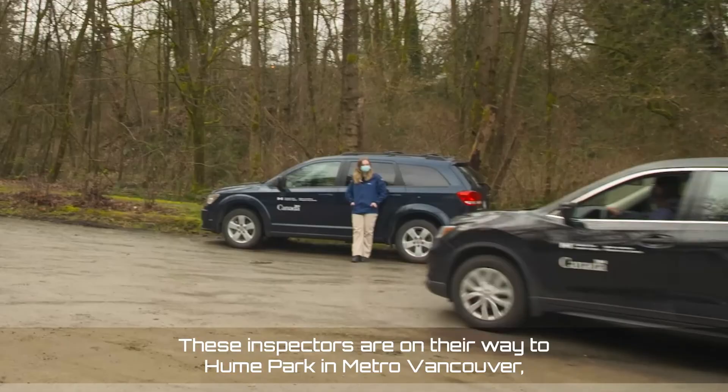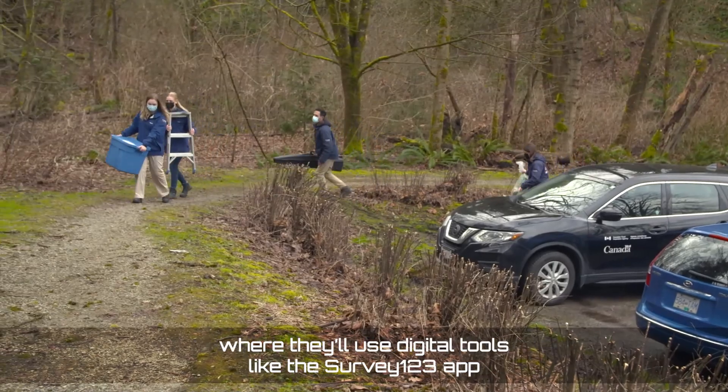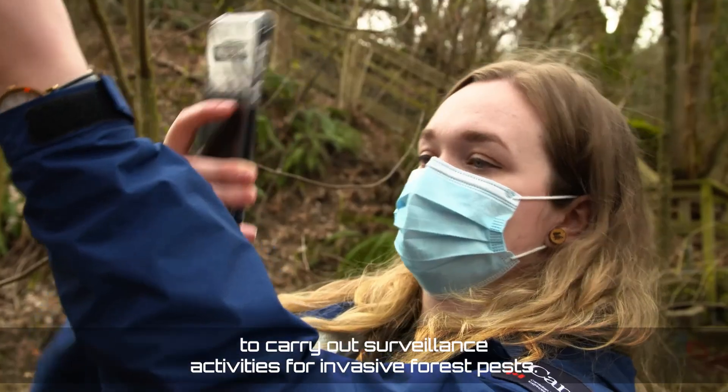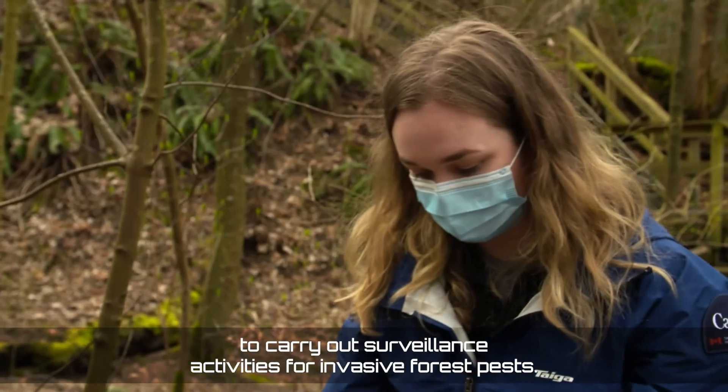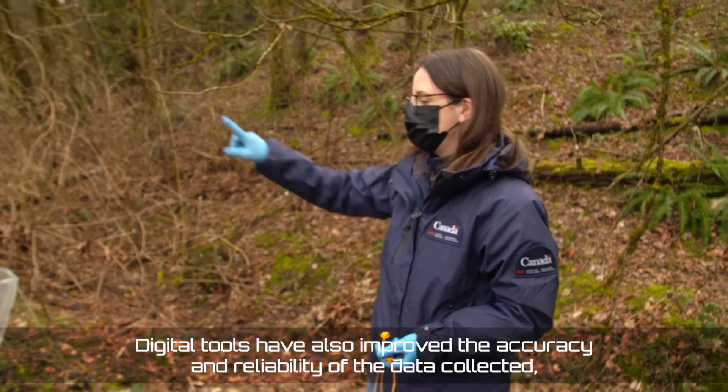These inspectors are on their way to Hume Park in Metro Vancouver, where they'll use digital tools like the Survey123 app to carry out surveillance activities for invasive forest pests. Digital tools have also improved the accuracy and reliability of the data collected.